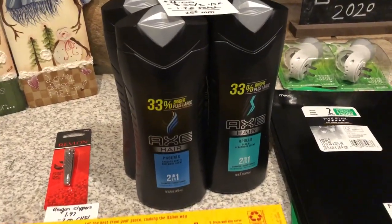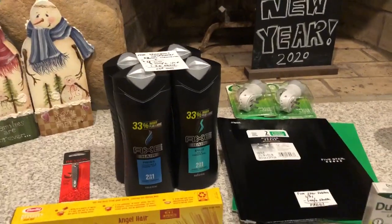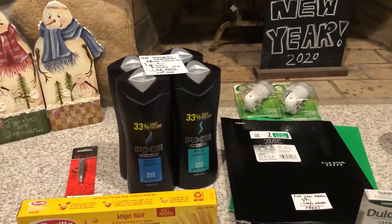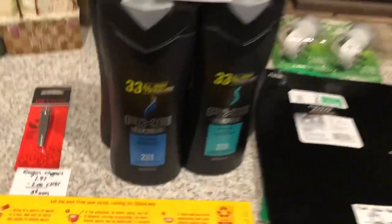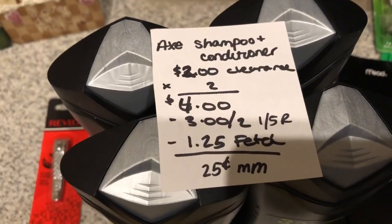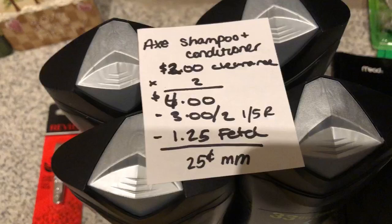The next deal is on the Axe Shampoo and Conditioners. These were found in the normal aisle — they were marked down on clearance there, not in the clearance aisle. You want to make sure you check your beauty aisles because a ton of stuff was marked down on clearance. These are on clearance for $2 each, so you're going to buy two of them, totaling $4. You're going to use the $3 off two coupons found in the 1/5 RetailMeNot insert.